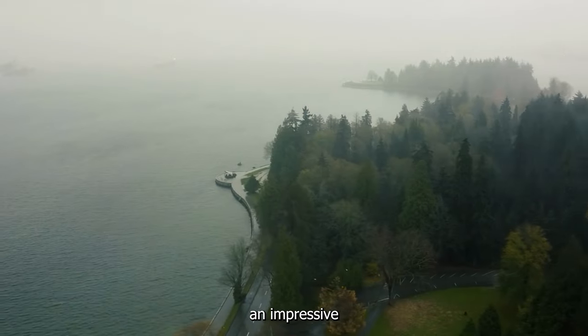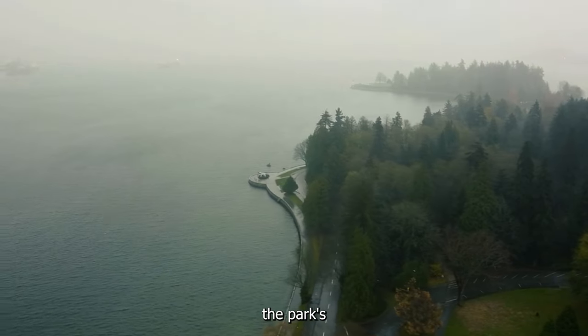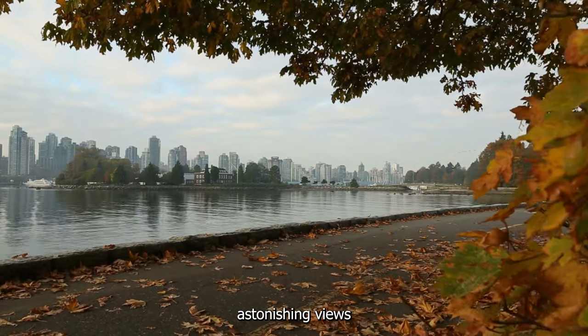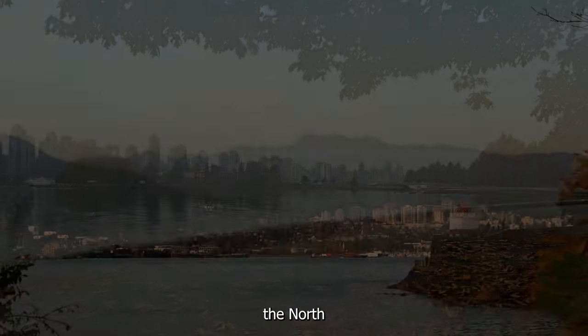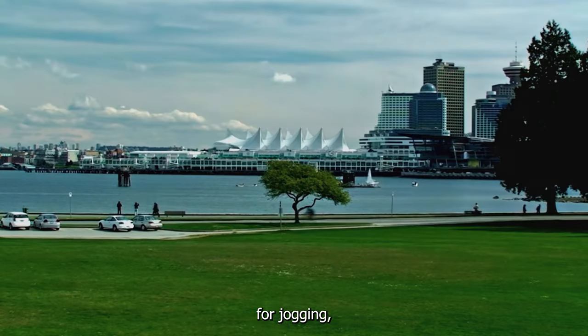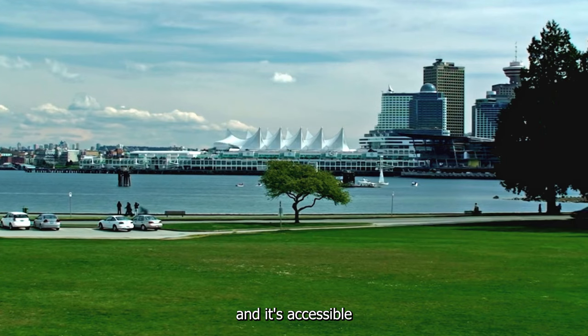The park also features an impressive seawall that runs along the park's perimeter. The seawall is a 10-kilometer path that offers astonishing views of Vancouver's skyline, the North Shore Mountains, and the Pacific Ocean. It's a popular spot for jogging, cycling, and walking, and it's accessible year-round.